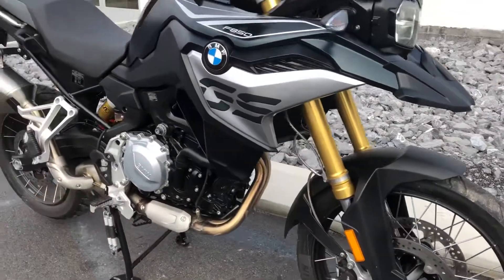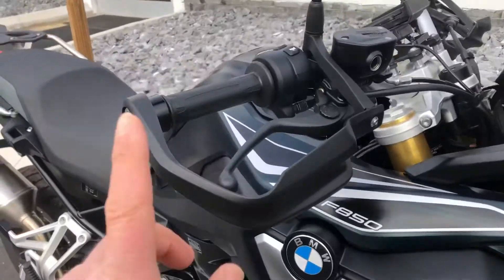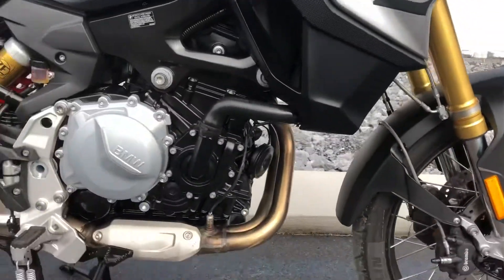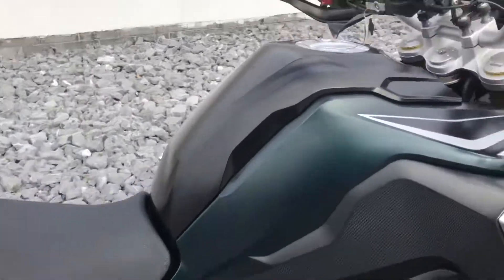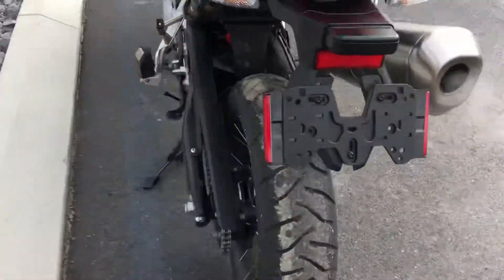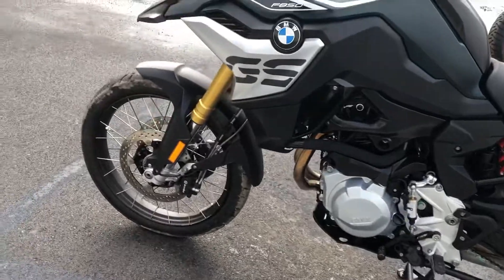It's only 360-ish miles. Whoever installed these handguards installed those upside down, so we'll get that fixed. Bike's in mint condition, 340 miles, premium package, and obviously most of the factory warranty life still remains. Great deal on a great bike here.